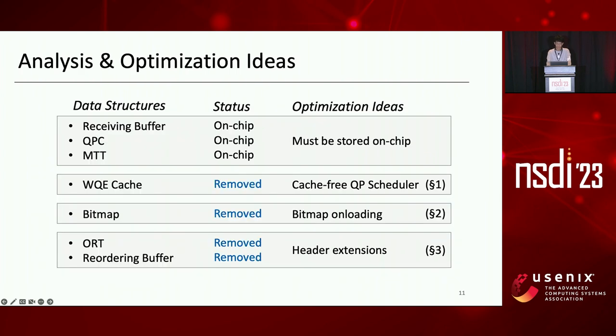From analysis, we find that the first three data structures — receive buffer, QPC, and MTT — must be stored on chip, while the last four can be removed through customized optimizations. Specifically, the WQE cache can be removed through a cache-free QP scheduler. Bitmaps can be removed via bitmap unloading. The Outstanding Request Table and reordering buffer can be removed by header extensions.